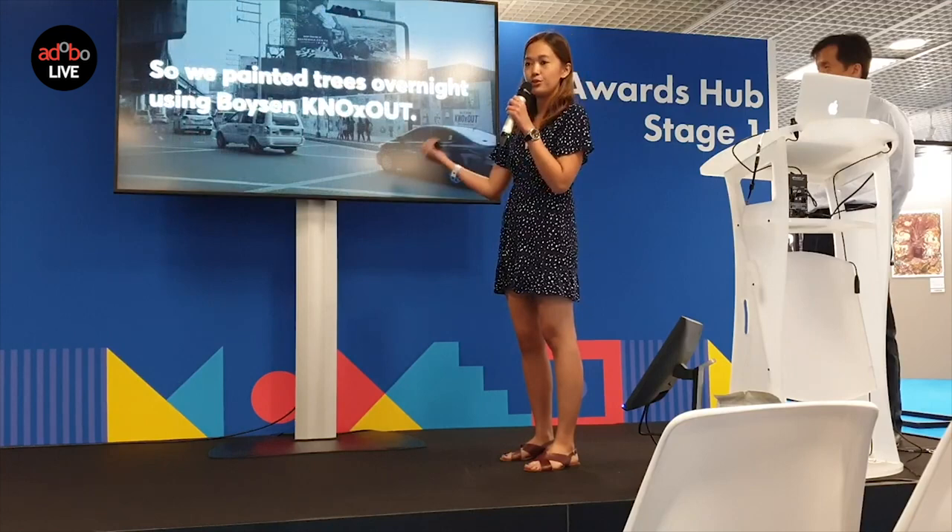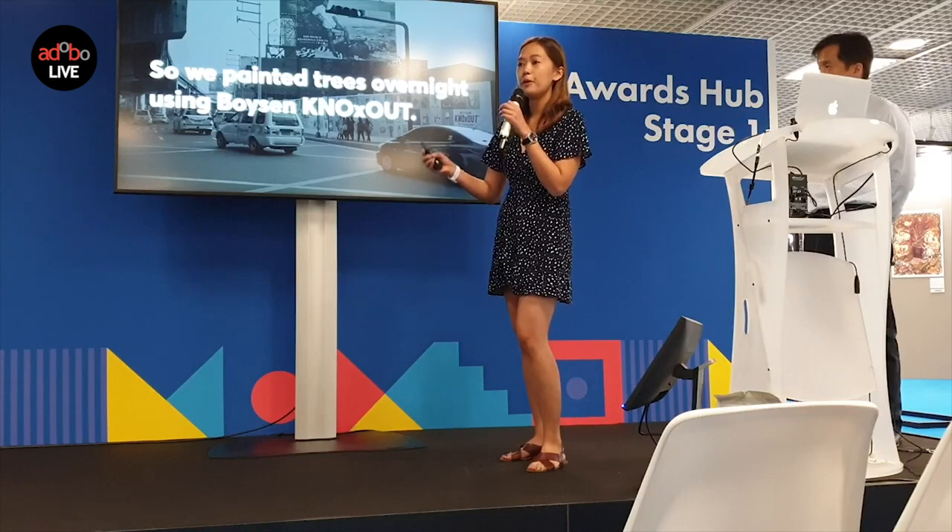So what did we do? We painted trees overnight using Boisen NOx-out. This is the project's innovation. We painted one-square-meter artworks, each with the cleaning power of one mature tree, painted in the city itself.